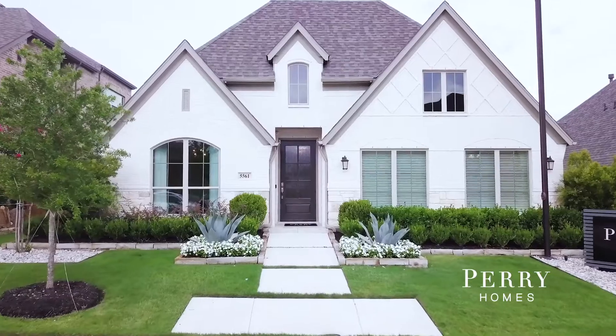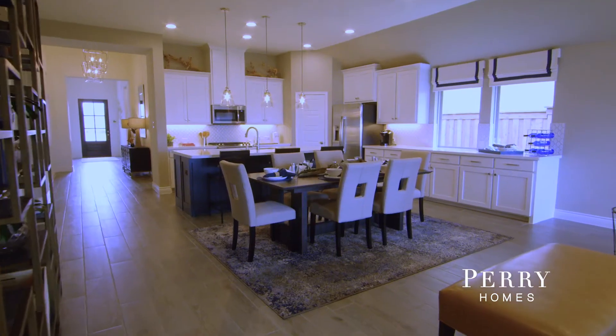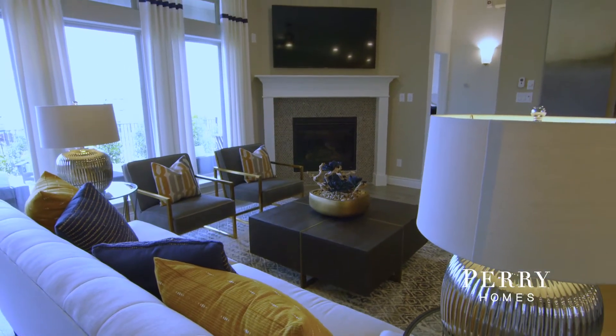Perry Homes made it really easy for us to buy here. I think I have a unique perspective just being a realtor. Everybody we dealt with was really professional. They just put out a really quality product.